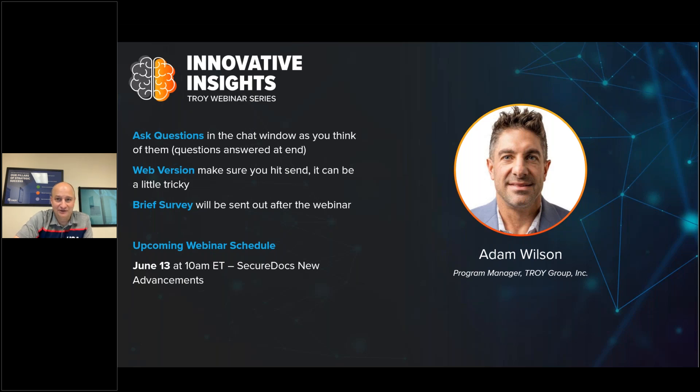Now let's introduce today's speaker, our production print expert, Adam Wilson. Adam comes to Troy with 25 years of experience in the production print space, coming from companies such as Kodak and Canon. He'll give us a little background on Troy and then dive into the new production print solutions coming in the near future. With that, Adam, I'll hand it over to you.